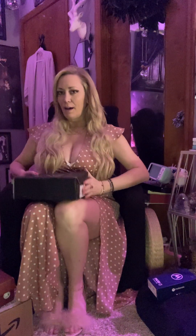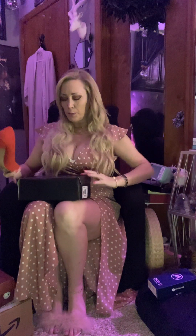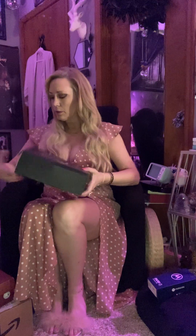We have more heels. I'm really excited about these and I know I say this every time, but these are my favorite. They're like red, like a faux suede. I love those. And I'm going to do a heel try-on soon. That's from my special friend.